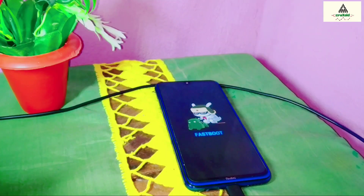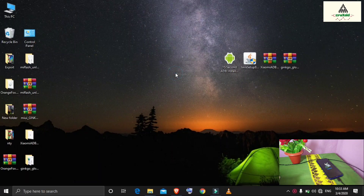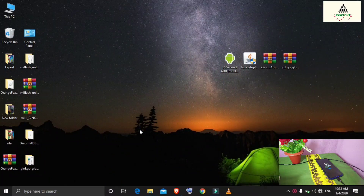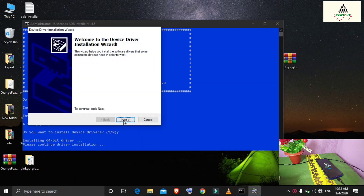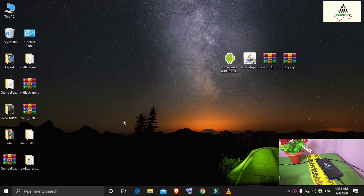Connect your phone to the computer with a USB cable, then on the computer you need to download these files: first, the ADB setup file; second, the Java setup file; third, the Xiaomi ADB Fastboot Tools zip file; and last, the fastboot ROM zip file for your phone — for me that's Xiaomi Redmi Note 8. Now install the ADB installer: right-click and run as administrator, press Y and hit Enter three times, then click Next and Finish. ADB drivers are now installed.